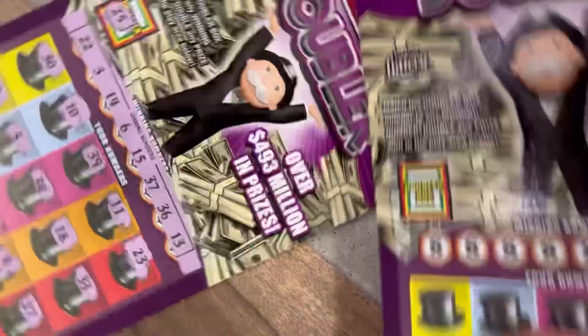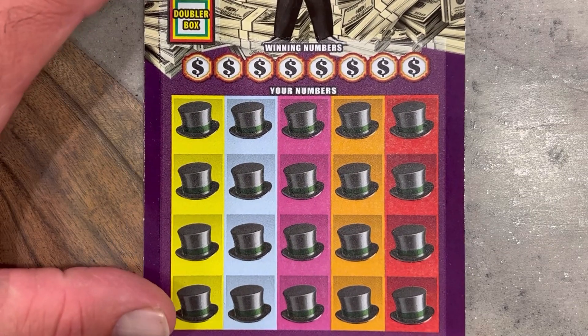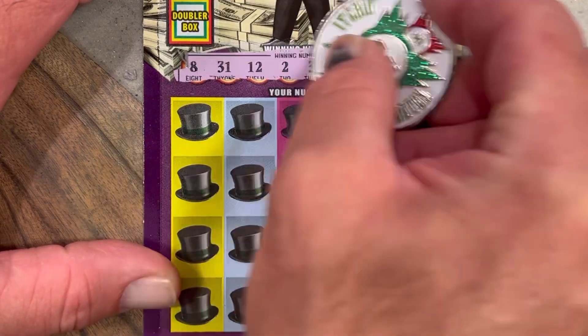That's not a winner — so far one winner, one loser. That's a second chance entry there. Get those in before the end of the month — you may be watching this after the second chances are due, but just know I'm scratching them and entering them before the deadline.